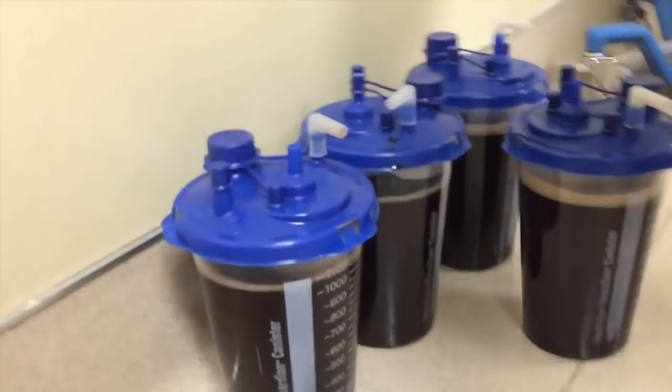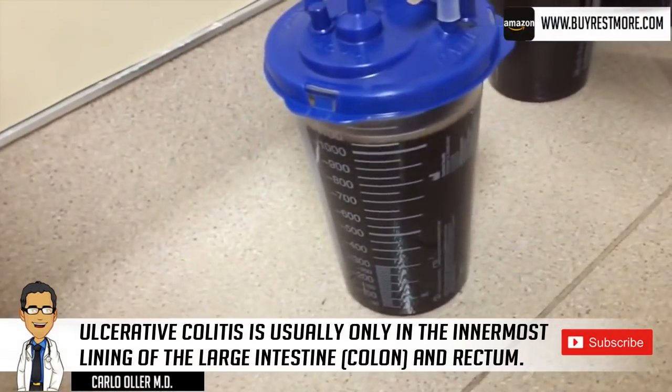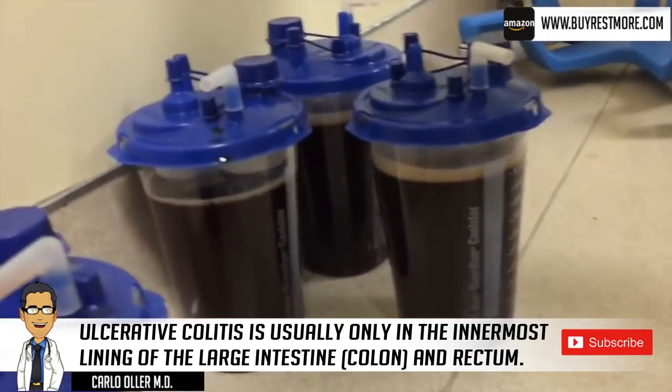We did a CT scan of the abdomen and pelvis, which showed colitis — inflammation of the colon and bowel — and free air in the abdomen. That indicated a probable perforation of the bowel, which caused stool contents and infection to get into the fluid and thus cause the bacterial peritonitis. The patient also had an elevated lactic acid of 9.9 — abnormal is anything more than 2 — so this patient was very, very sick.